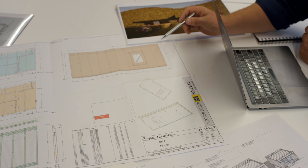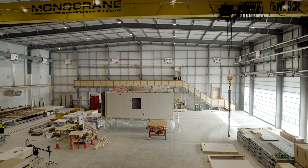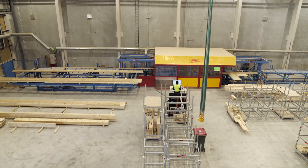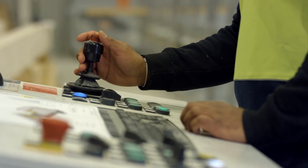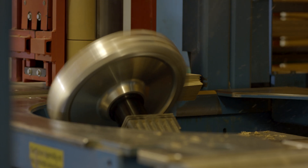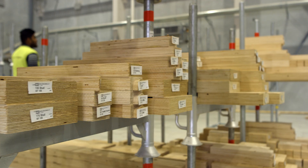All of our projects start with a high degree of planning, including the production of a 3D digital model to allow us to visualise connection details, calculate materials and resolve any conflicts in design. This level of upfront design ensures that the project goes smoothly on site and ultimately allows us to assemble a family home to weather tight in a few days rather than many weeks or months.